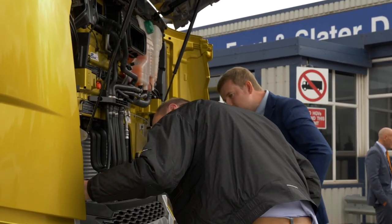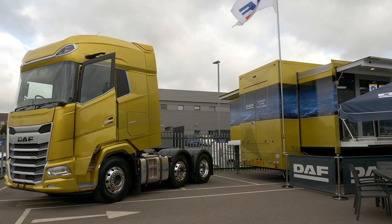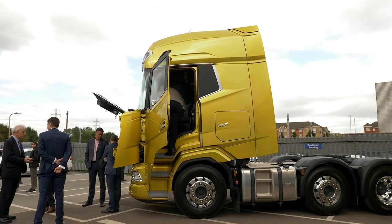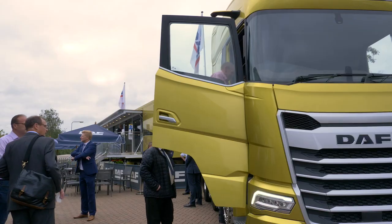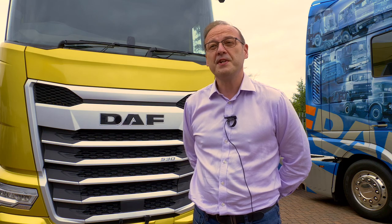I think it's an amazing step in the right direction towards fuel economy and direct vision standards with the new equipment fitted to it, and driver comfort, which is very important at the moment with the shortage of drivers in the industry. So it's a great step to tick a lot of boxes that are missing within the industry at the moment.